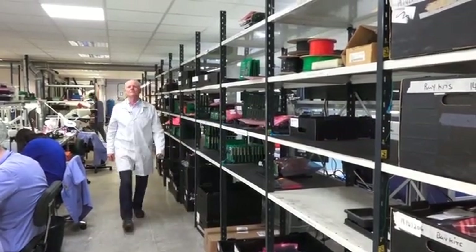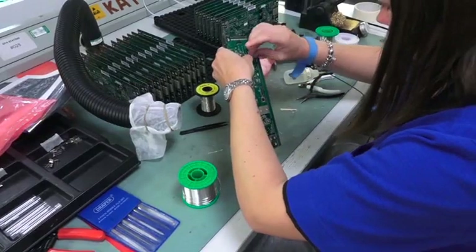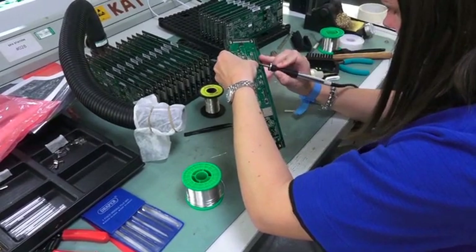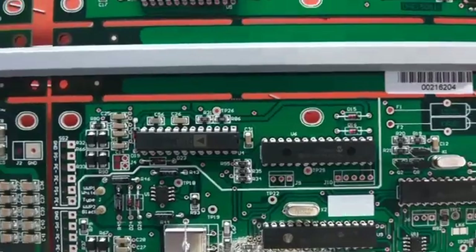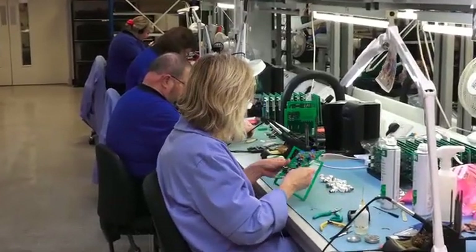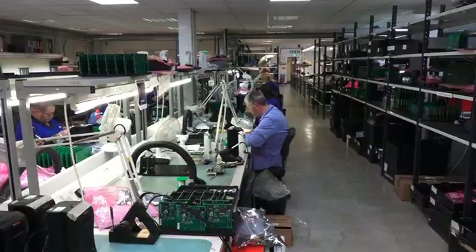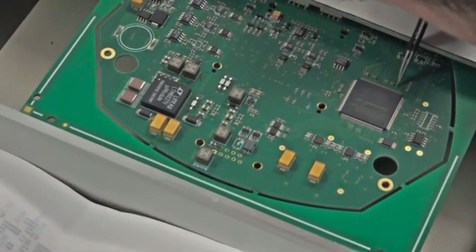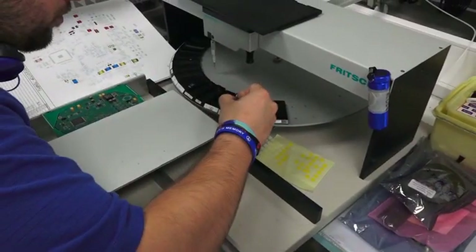Most components these days are placed by surface mount assembly machines, but there are always some hand-placed components as well. These may be leaded parts where components have to be inserted down holes and the wires cropped off, or there may be parts such as connectors. Usually they come in strips but these ones were loose in the bag, so we had to place them by hand — we had no other choice.